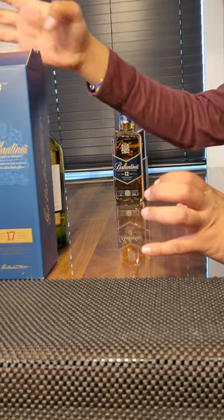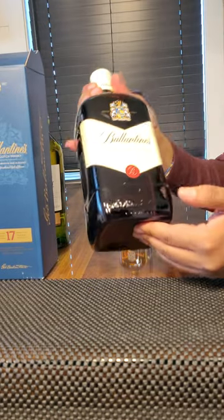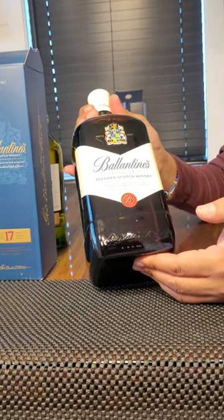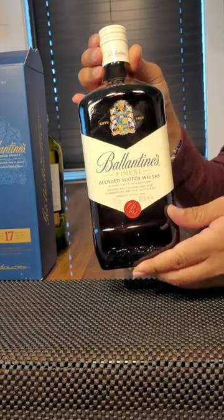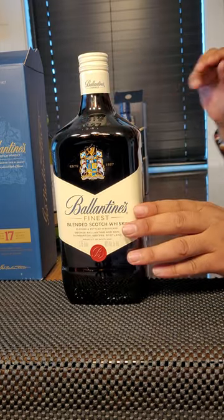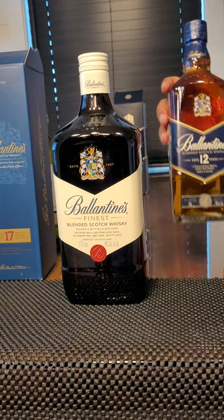One more thing I want to show is the 1.75 liter bottle. It seems like it's a regular one — actually that's the one I drink most likely, as you can see.